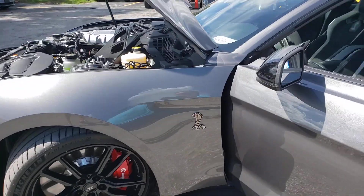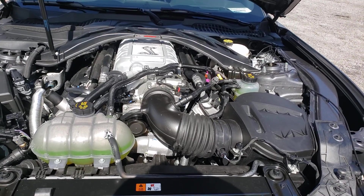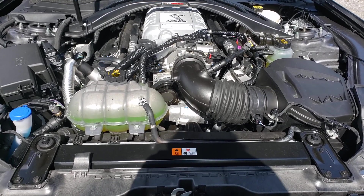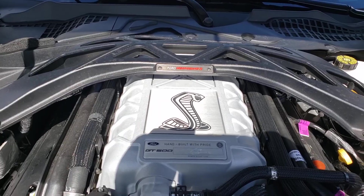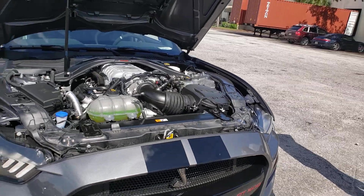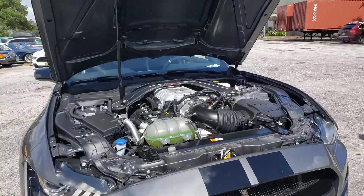Let's take a last look at this beautiful hand-built engine. That's the 5.2-liter Predator eight-cylinder engine, producing 760 horsepower — all made by Ford Performance from Romeo, Michigan. Zero to 60 in three seconds. This is really fast.